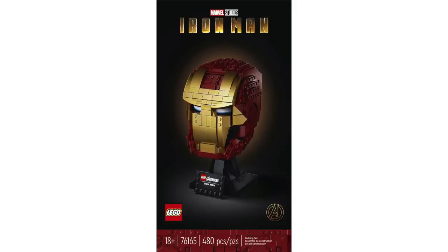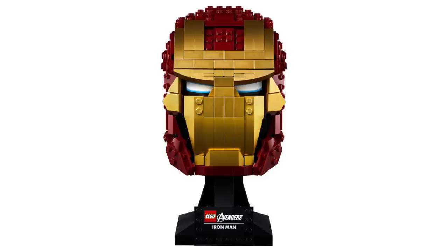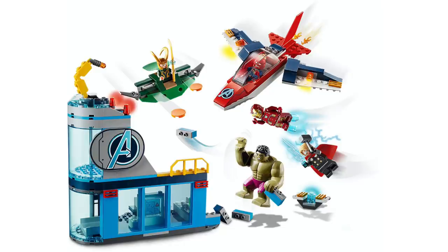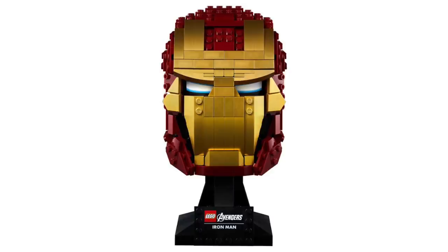The final set is the 18-plus Iron Man helmet, which includes 480 pieces and will retail for $60. Just like the recent Star Wars helmet bust, this one features a nice display stand and some really great bright shiny gold pieces. While in general I think it looks nice, there are some shaping details or proportions that seem a little bit off to me, but it could just be that they're based on a different version of Iron Man than we're expecting. Overall, the summer line looks pretty exciting for LEGO Marvel, and the three newest sets will be available June 1st at Target stores in the US.